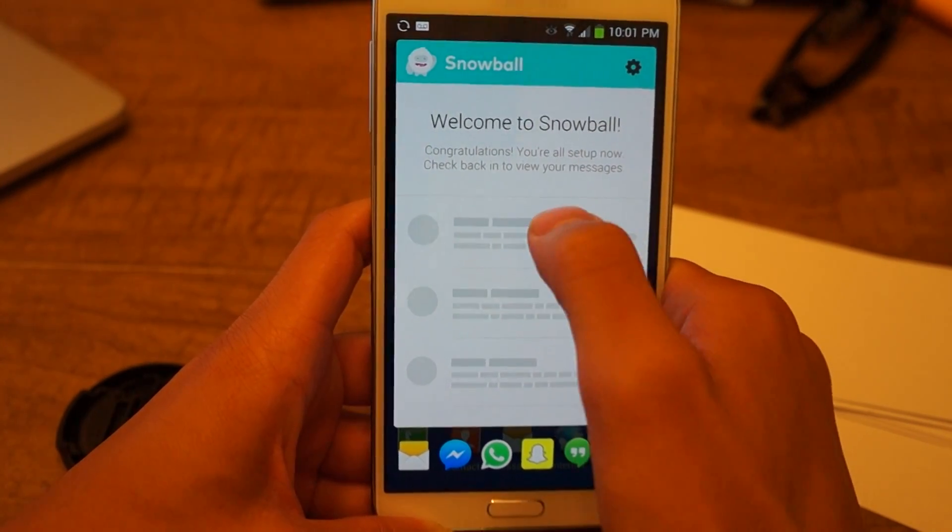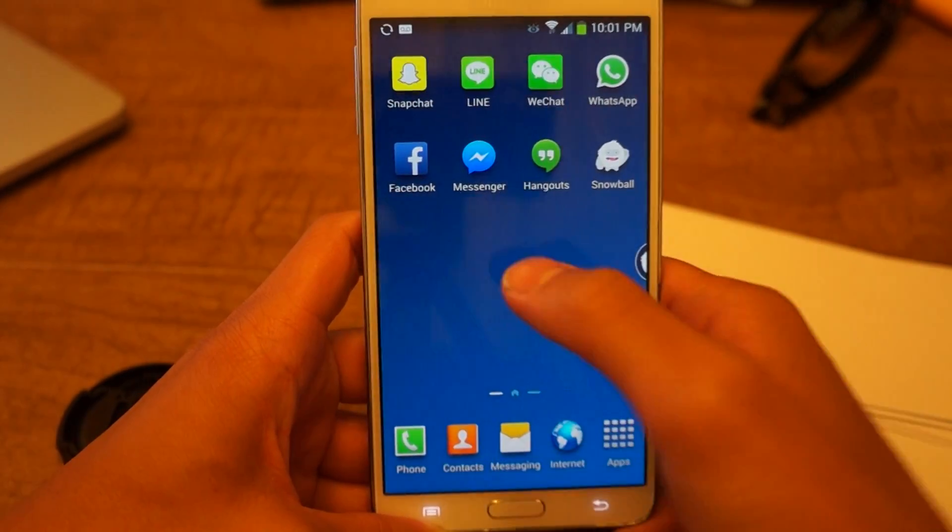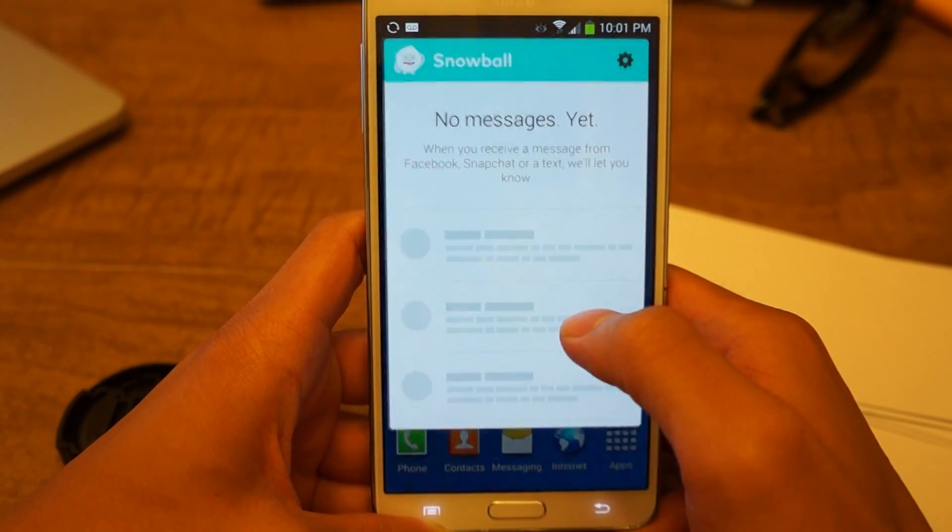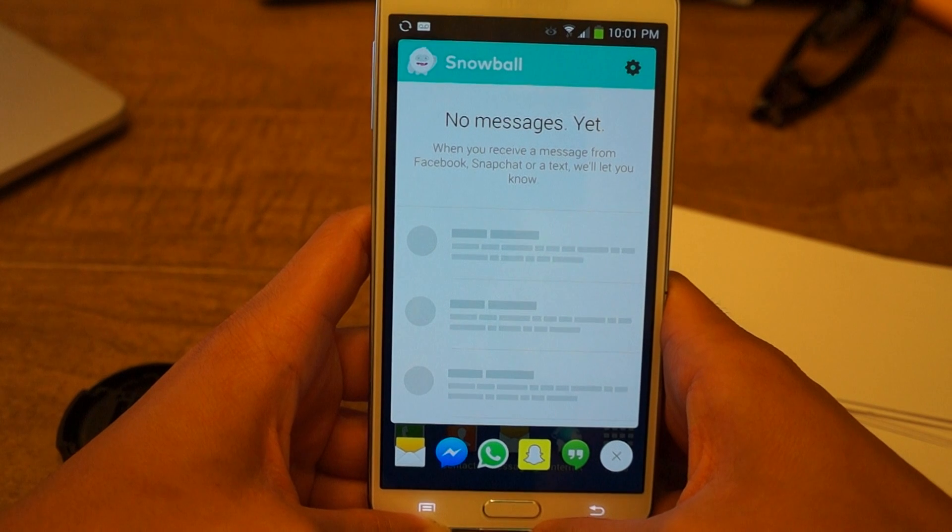If I had a message here, I would just tap on it and it would bring it up in the app. It's pretty easy, and I really like this app — it's one of my favorites right now. Be sure to check it out.